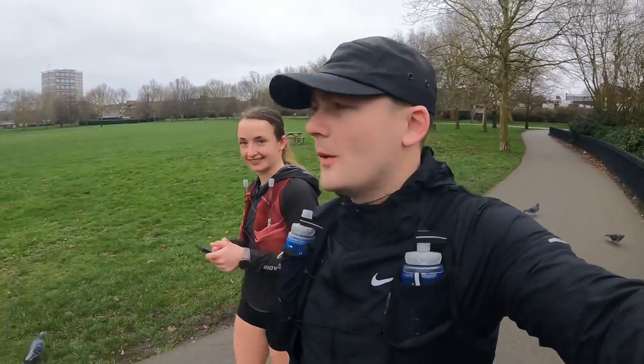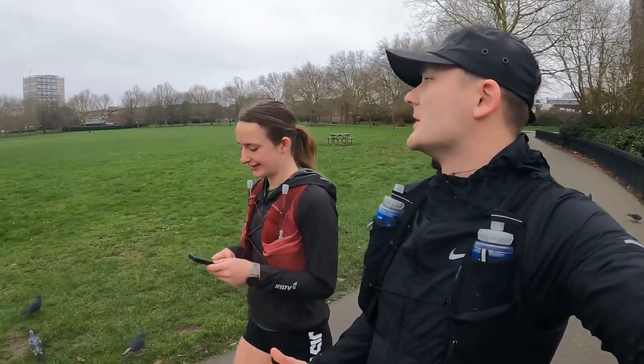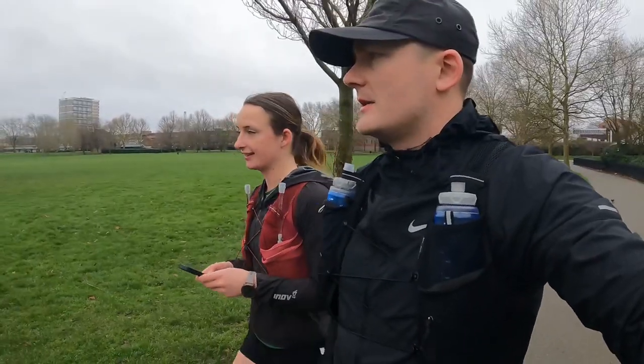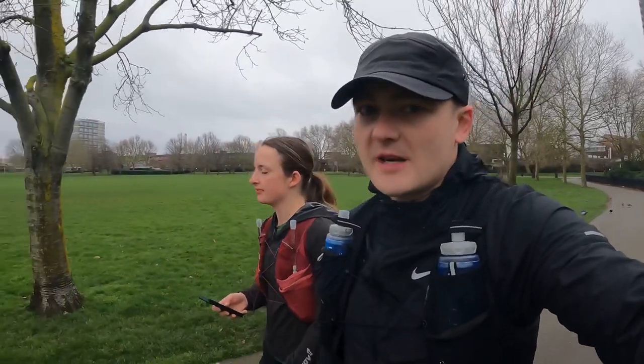Yo, yo, yo! What parkrun are we at today? I keep forgetting these parkrunners. Southwark in London. A bit early today — we thought it'd be longer on the tube because we took the tube here, it was roughly about three miles to get here.